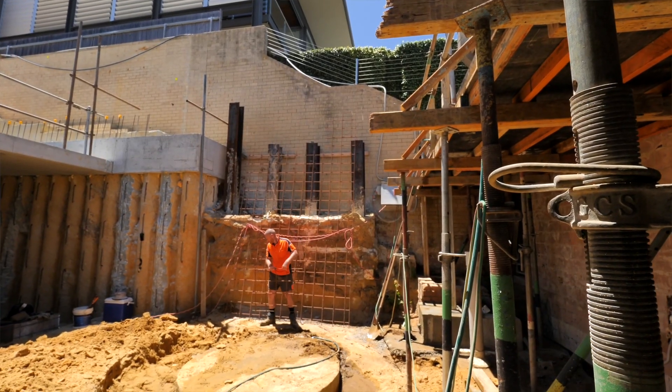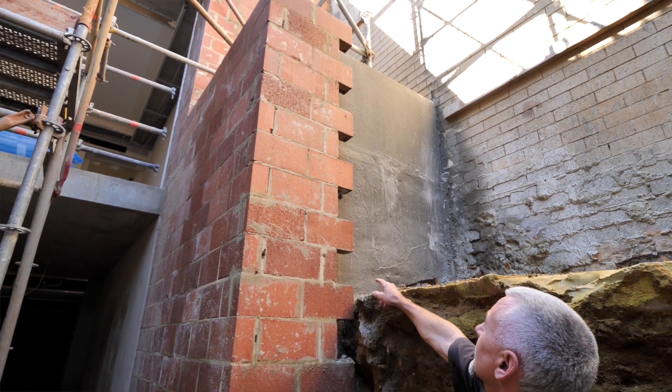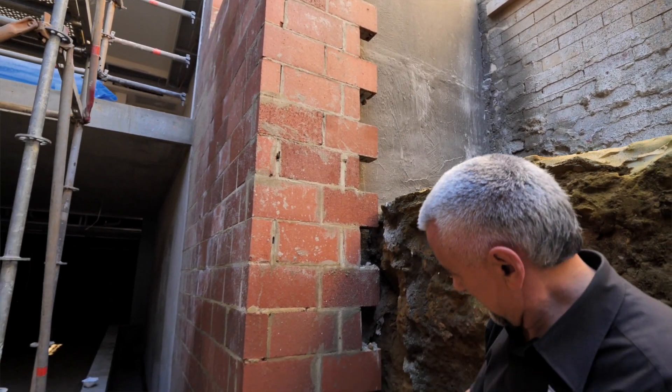Since we last spoke, we've had to disguise the piles that come up about nine metres out of the ground. We've sprayed them with shotcrete, which is concrete, then waterproofed that shotcrete, put brickwork in front of it, rendered that, and now you'd never know it was there.